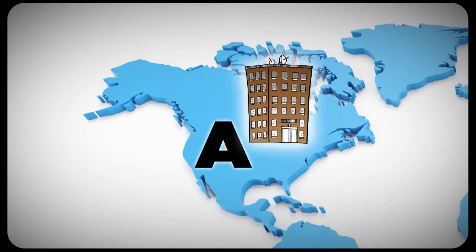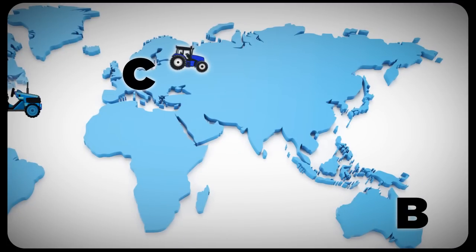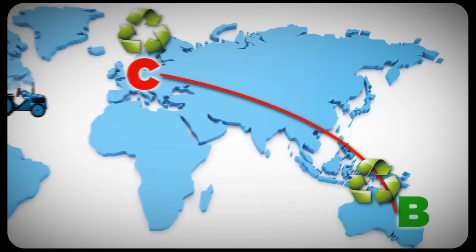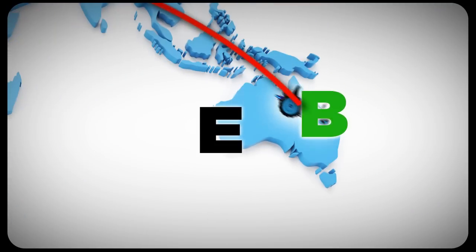Our American company A sells tractors, but has to compete with company C in Germany for B's business. Company C's tractor is made of biodegradable materials, which makes it a more attractive option for the eco-conscious B. Not to be outdone, company A begins manufacturing its tractors from sustainable material purchased from supplier D in Chile. A is now back in business with B, but here comes company E, which is also from Australia.